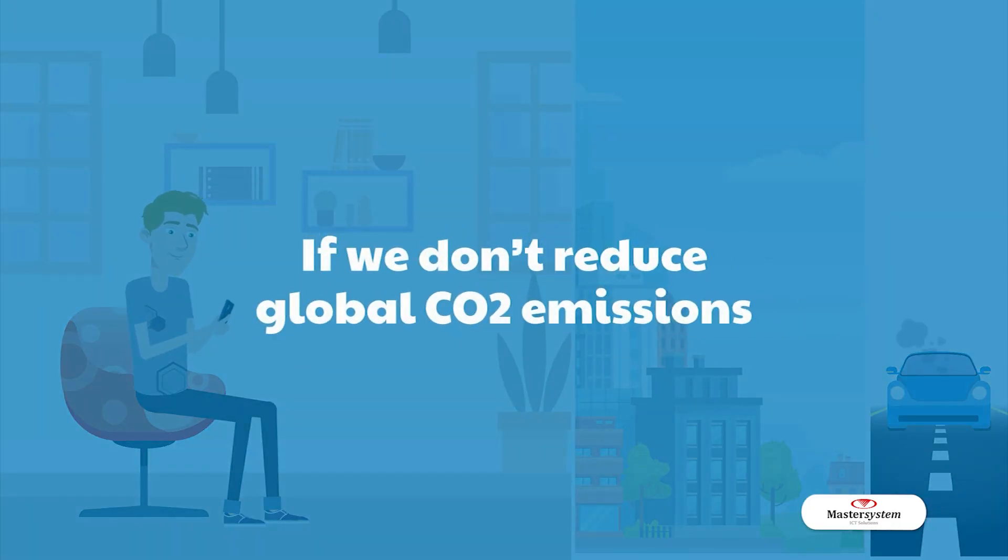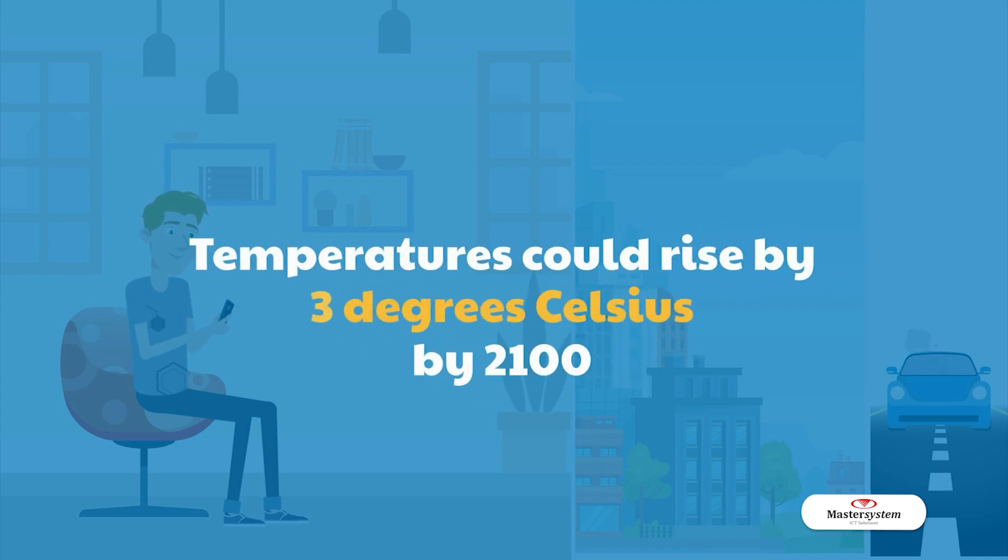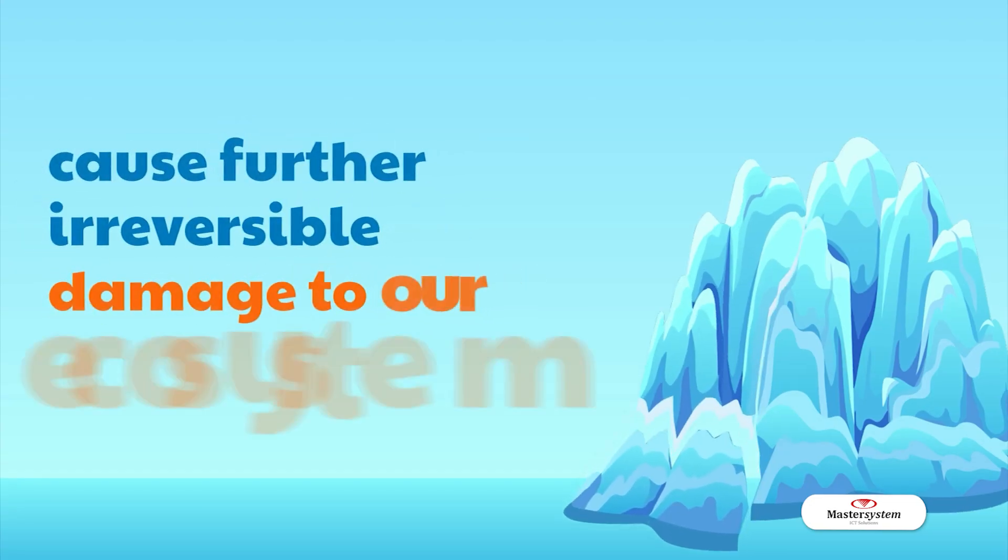If we don't reduce global carbon emissions, temperatures could rise by 3 degrees Celsius by 2100 and cause further irreversible damage to our ecosystem.